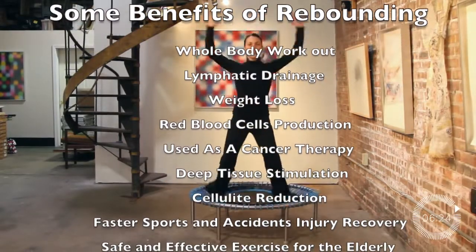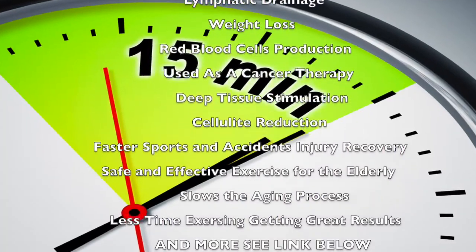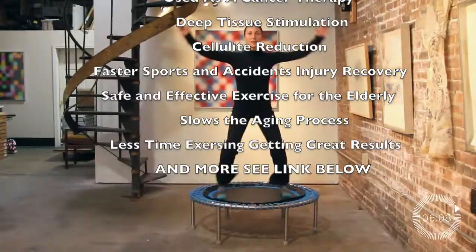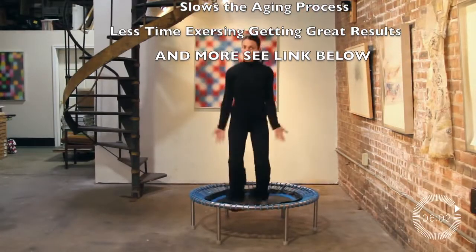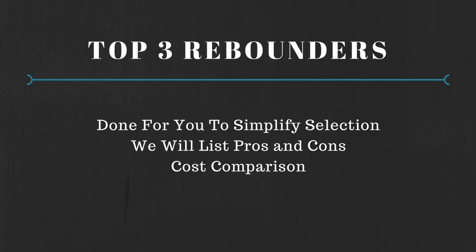Hey folks, in the previous video we talked about the amazing benefits of rebounding. We listed the top 15 benefits of using a rebounder for about 15 minutes at home. In this video we'll go over the pros and cons of the top 3 rebounders in the market. There are a lot of rebounders out there and it sometimes becomes quite confusing finding the right rebounder for your needs, so I'm going to simplify this process for you.